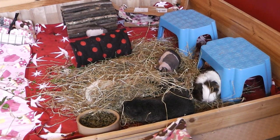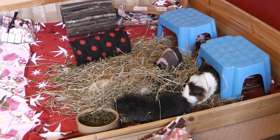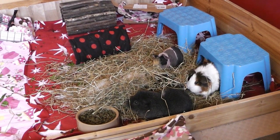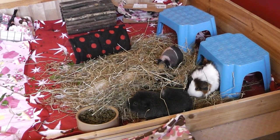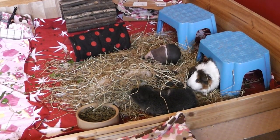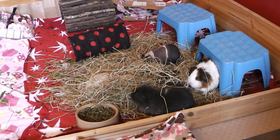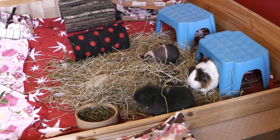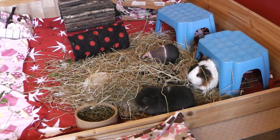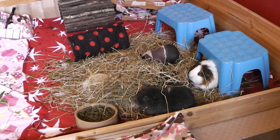I used to be one of the people that thought they needed baths every month. For the first six or seven years of having guinea pigs I used to give my piggies a bath every month, and at the point where I had 14 guinea pigs that became quite a challenge — I was basically washing guinea pigs most weekends. Since then I changed my views, so now I'm only giving my guinea pigs a bath when they need it, which is a few times a year.